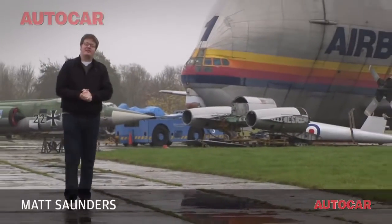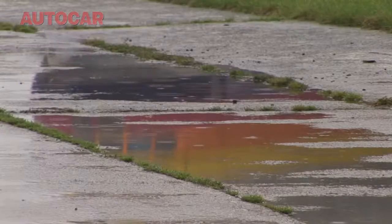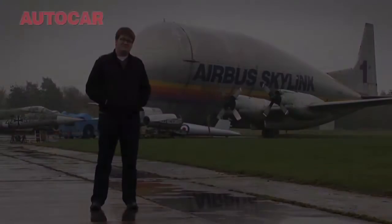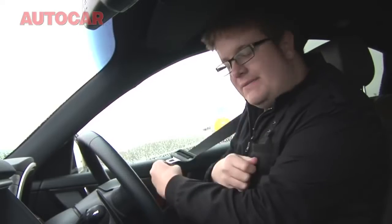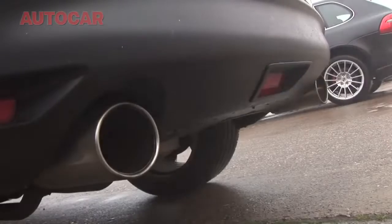Welcome to Brunsonthorpe airfield on a dark, dreary and generally miserable morning. It's nice weather for ducks as you can see, but for road testers, I don't think so. Bad weather doesn't actually matter today. We've got some of the biggest carbon emitters on the road to test. We're going to see if we can't create a bit of localised global warming with them. Stand by for the most environmentally unfriendly drag race you've ever seen.